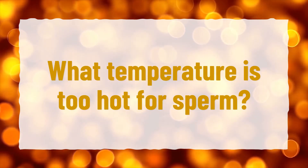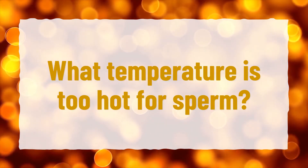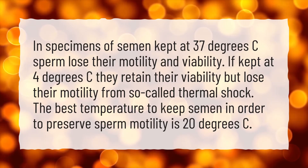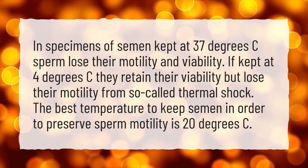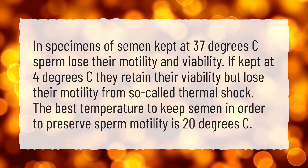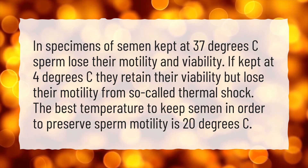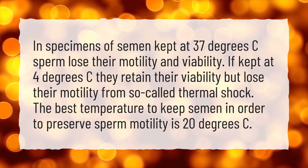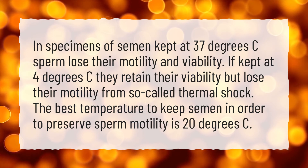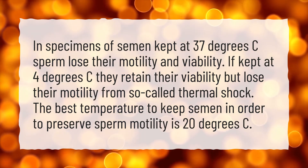What temperature is too hot for sperm? In specimens of semen kept at 37 degrees C, sperm lose their motility and viability. If kept at 4 degrees C, they retain their viability but lose their motility from so-called thermal shock. The best temperature to keep semen in order to preserve sperm motility is 20 degrees C.